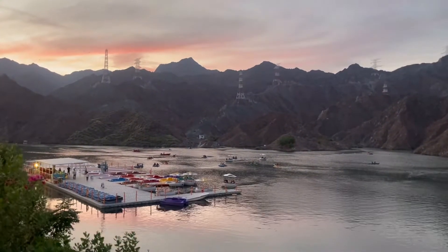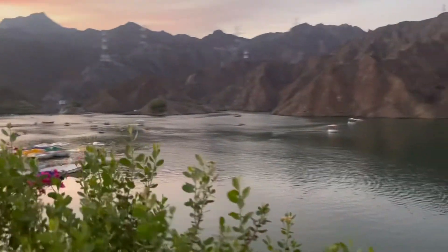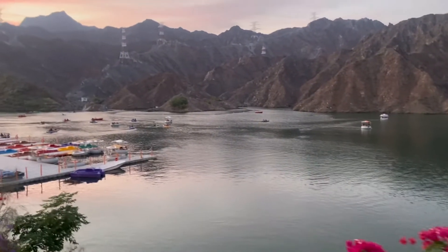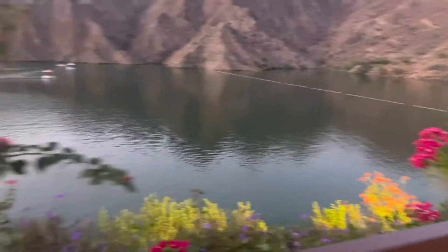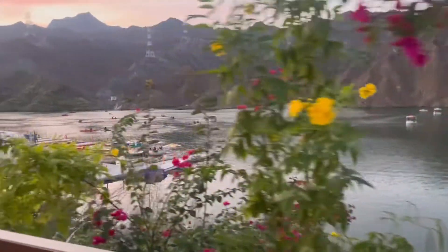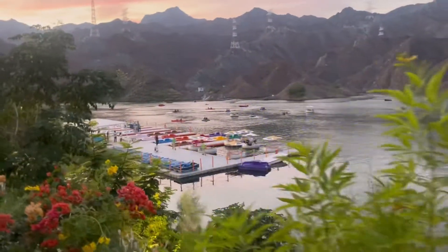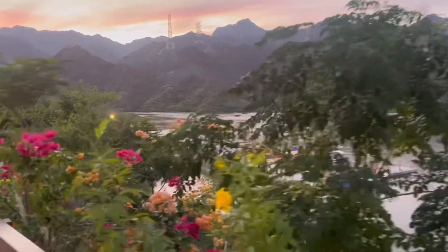By the time we reached Professor Dam it was almost sunset time. I'd suggest you reach there earlier because this is also a beautiful spot to explore. Here you can enjoy boat rides. Entry to Professor Dam is free of cost; however, the boat rides are charged. The kids' play area is also there and that's also free.